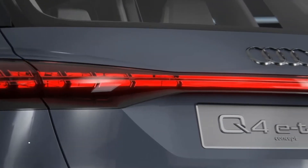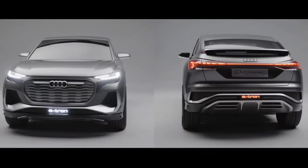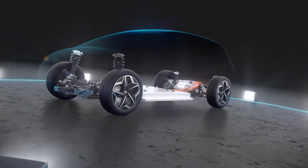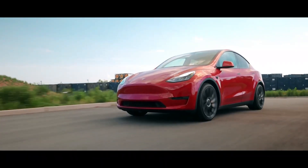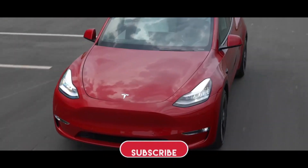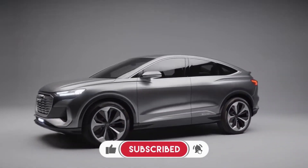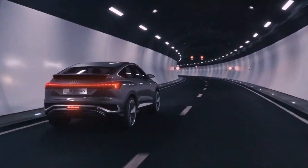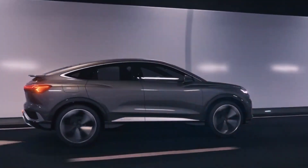Number 10 on our list is the Audi Q4 e-tron, built on the Volkswagen MEB platform. It is a four-door all-wheel drive sports utility vehicle, with a size almost similar to that of the Tesla Model Y, yet it has a smaller range. The estimated range will be 280 miles per charge, provided by an 82 kWh battery pack. This dual-motor vehicle produces 300 horsepower and sprints to 60 miles per hour within 6.3 seconds.